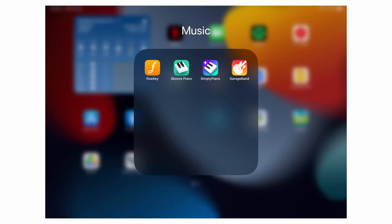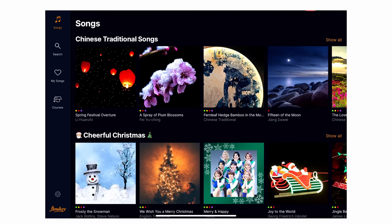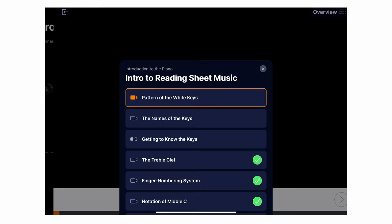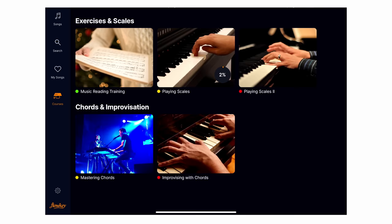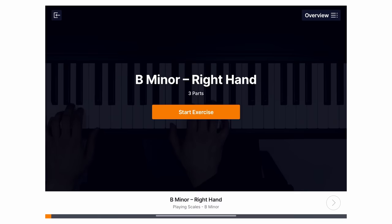Next, let's see what Flowkey has to offer. The app has two modules: a course with lessons for learning the fundamentals of piano playing, and an extensive song library where you learn to play songs. However, the lessons in the course section of Flowkey are non-linear and you are free to pick and choose whichever lesson you want. There are pros and cons to this — a structured learning path ensures fundamentals are covered in a disciplined manner, but being able to jump to any lesson gives students with some music knowledge greater flexibility. The lessons in Flowkey's course section are significantly less interactive than those on Simply Piano.